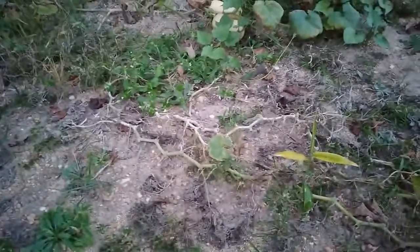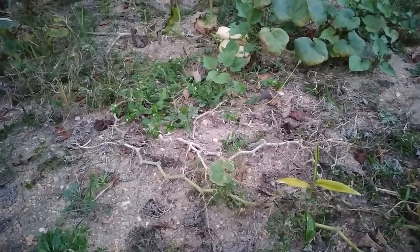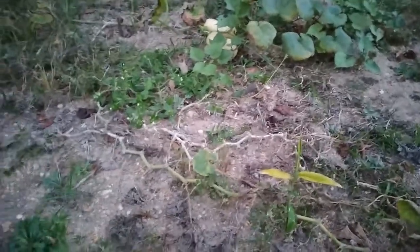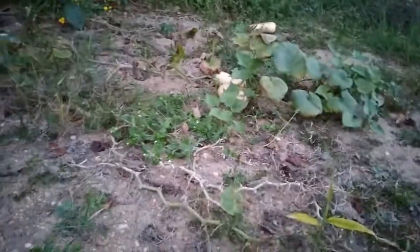Hey there, it's September 26, maybe 27, somewhere in there. Just came out to check on my ginger. As you can see, the butternut squash is about done — I didn't really take care of them but they produced a lot. Got some over there, one laying over there. Ginger's over here, potatoes are over there too.